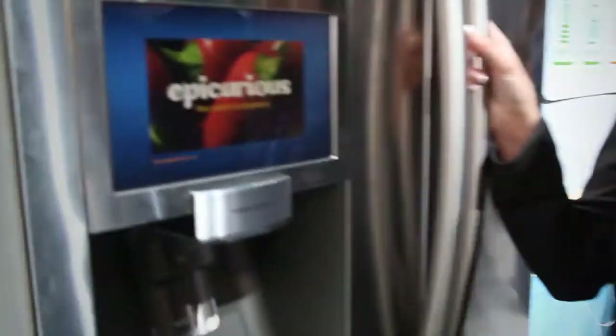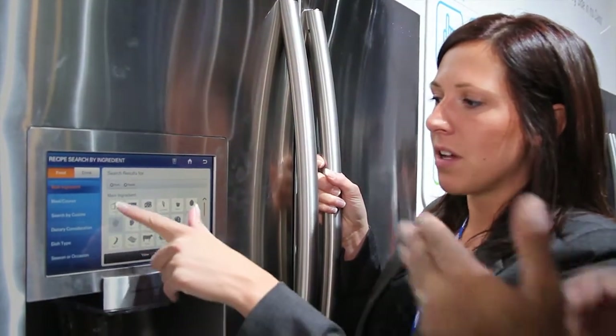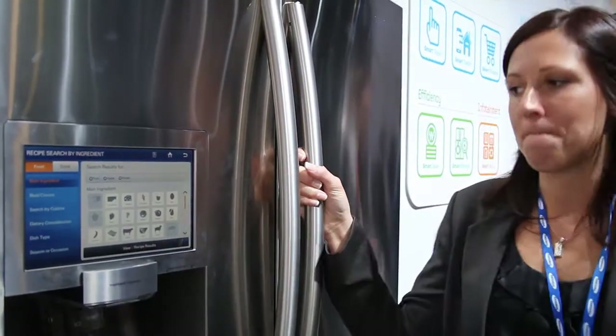Epicurious is an online recipe search. So you could select, say, pork and apple. You're looking through your fridge, you know what you already have — it's like, hmm, what can I make with that? And you've got it right there.